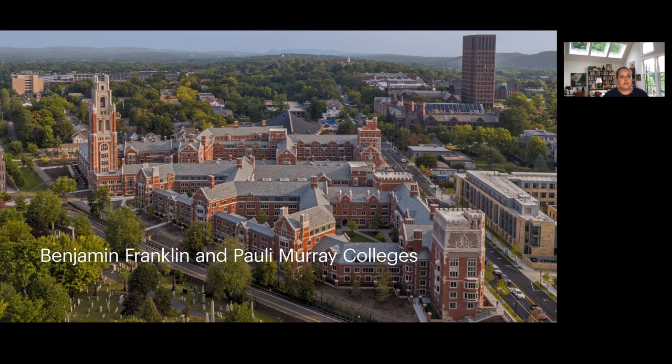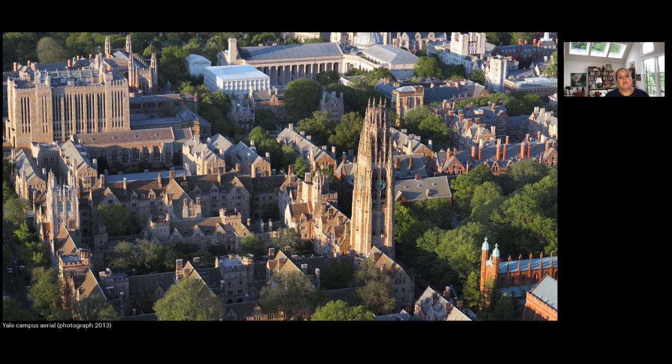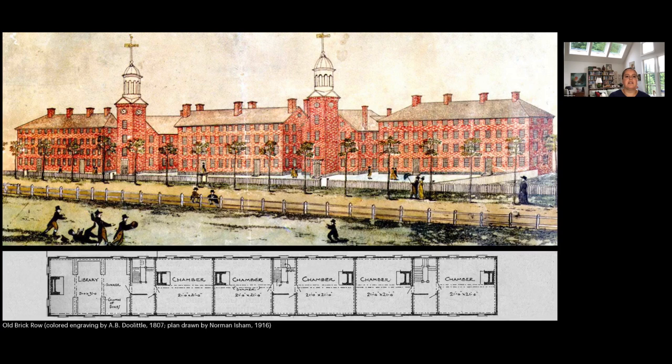The first project I wanted to talk about are new residential colleges we just finished at Yale — Benjamin Franklin College in the foreground and Pauli Murray College in the background. This was a new project for 950 beds, a real expansion of the student body. Yale had come to know they were rejecting as many qualified students as they were accepting, and they really wanted to offer the Yale experience to a broader group. This was part of that plan to make new students feel part of the campus.